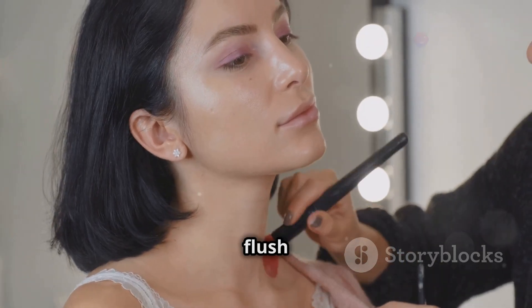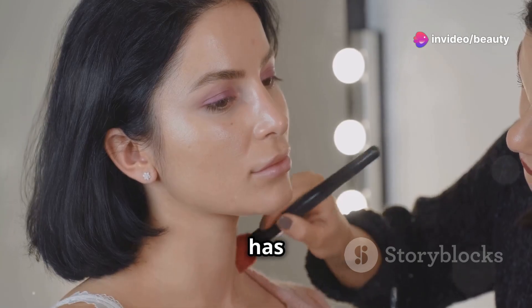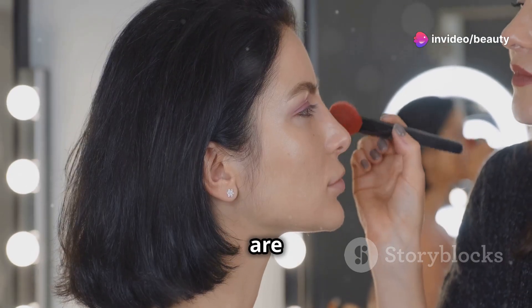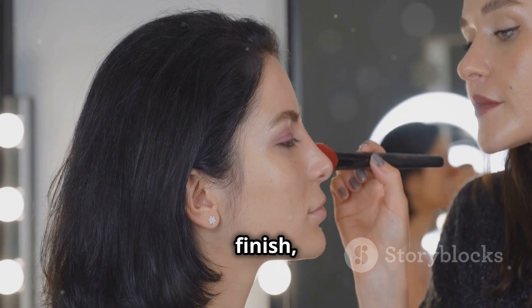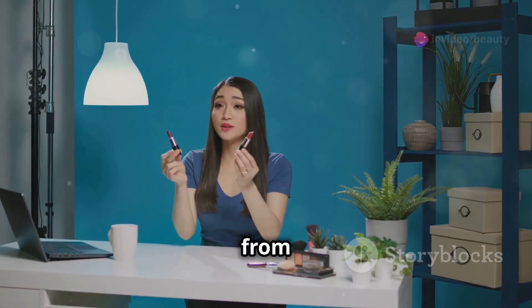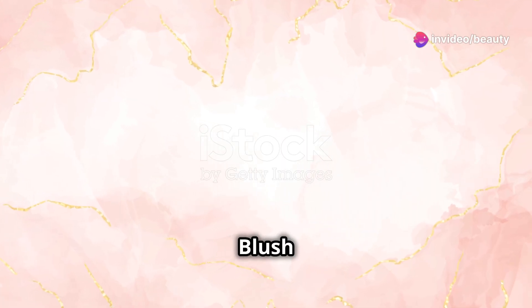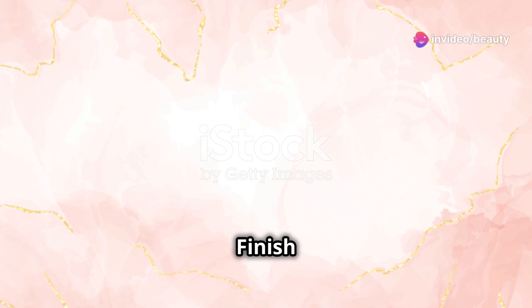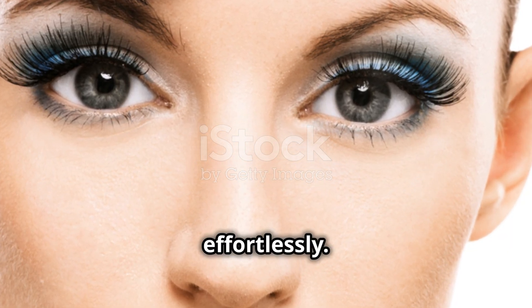Whether you're aiming for a natural flush or a more defined look, the Color Bloom Liquid Blush in Love Cake has you covered. It offers a long-lasting, smudge-proof, and matte finish, perfect for all-day wear. It's free from harmful chemicals and safe for daily use. The Color Bloom Liquid Blush Matte Finish in Love Cake is a must-have for anyone looking to add a touch of color to their makeup look effortlessly.